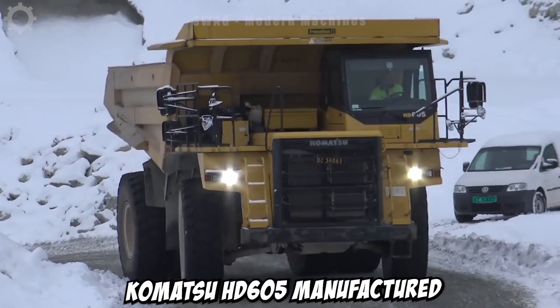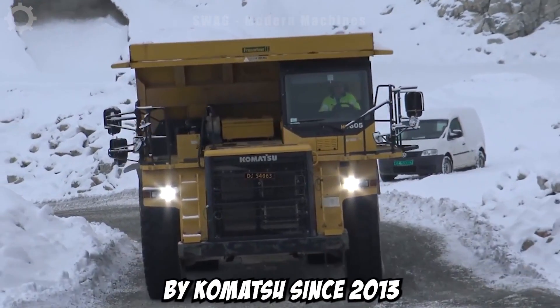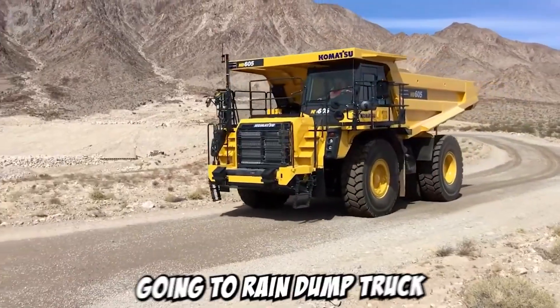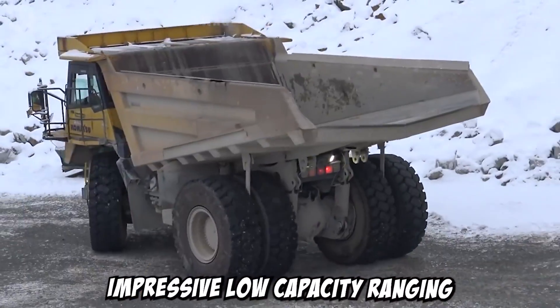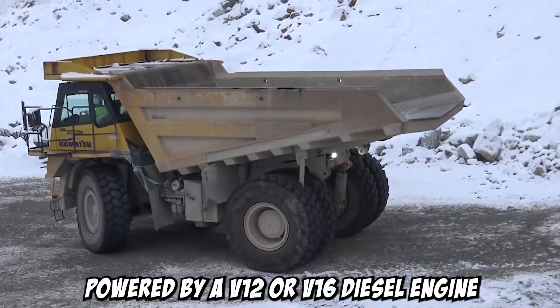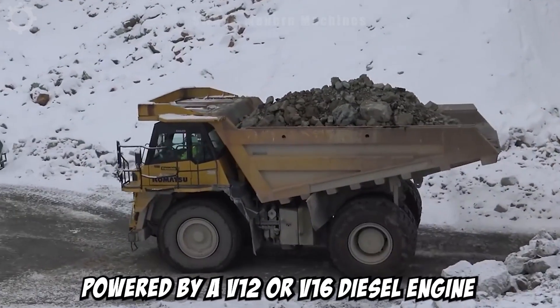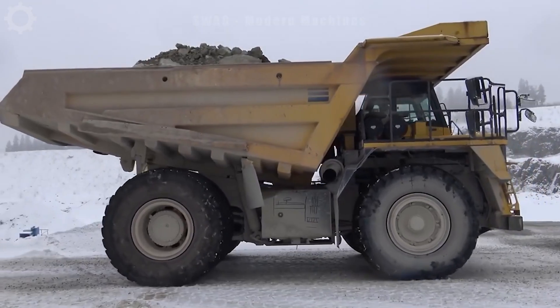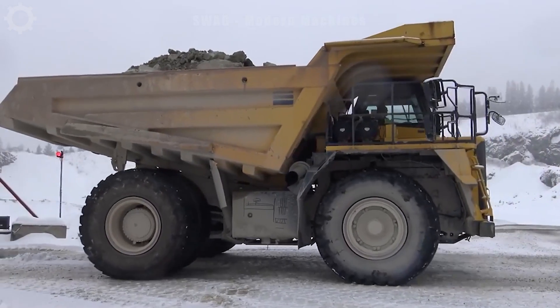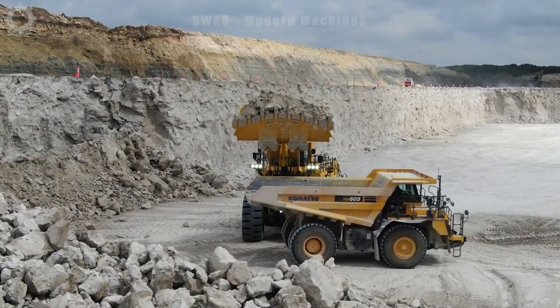The Komatsu HD605, manufactured by Komatsu since 2013, is an all-terrain dump truck renowned for its impressive load capacity ranging from 70 to 100 tonnes. Powered by a V12 or V16 diesel engine, it meets the demands of high-performance work environments. The HD605 distinguishes itself with robust load-bearing capabilities.